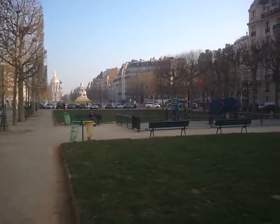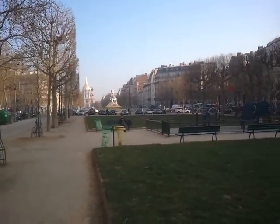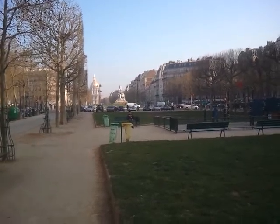This is 62nd Paris. I'm in the 7th. It's March 28th. That's Invalide down there in the 7th. This is Avenue Botet.